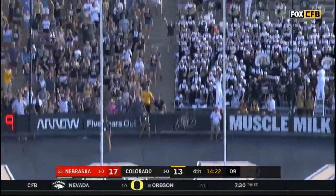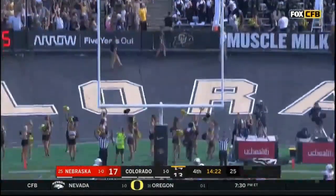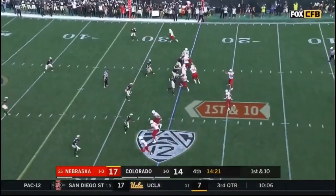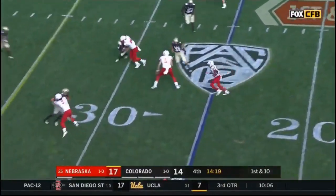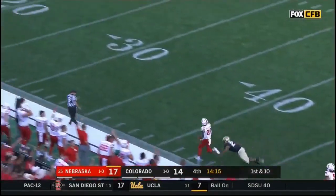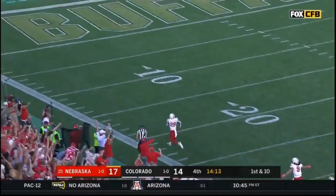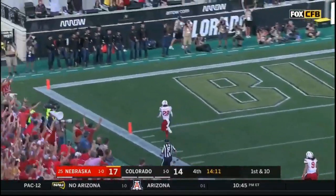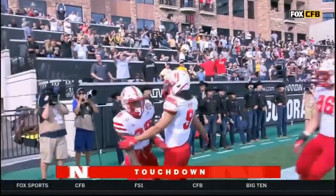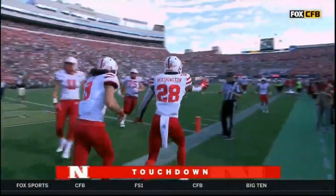And it's a three-point game on the longest play from scrimmage. Washington gets a block, hits the sideline, stays on his feet, uses his speed. Goodbye! Maurice Washington strikes right back — a 75-yard lightning strike.